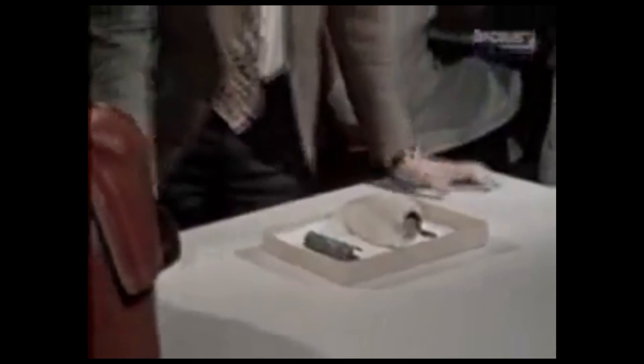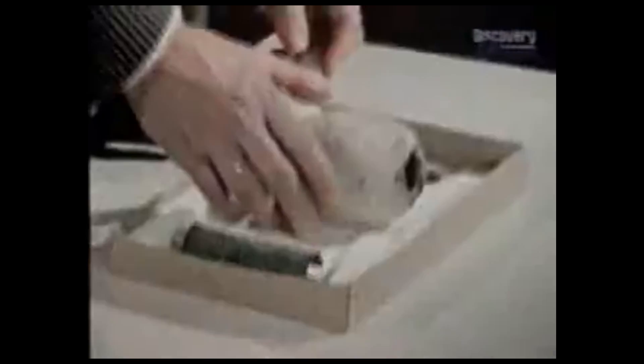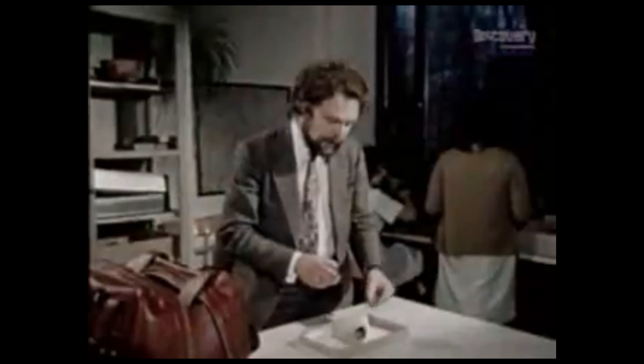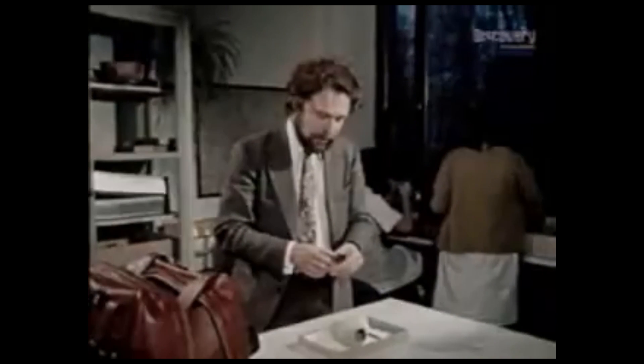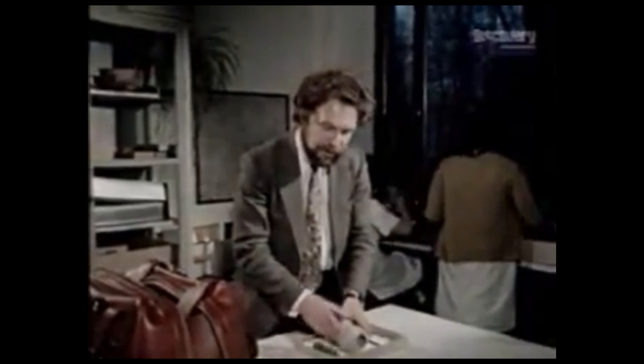These three curious objects were found in 1936 during excavations in Baghdad, Iraq, and they were found together, one inside the other. There is a ceramic pot, inside which was placed a copper cylinder, and inside the copper cylinder an iron rod was found. On the top and bottom of the copper cylinder, bitumen was found. Taking all these things together, scientists conclude that this is an electric cell or battery. The artifacts are currently housed in the National Museum of Iraq in Baghdad.